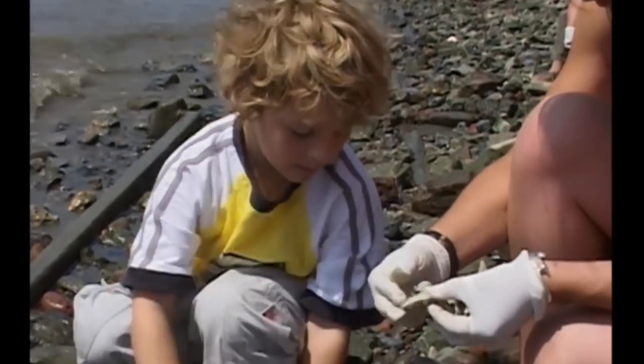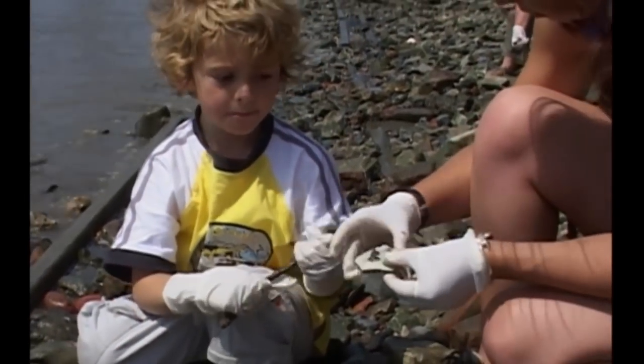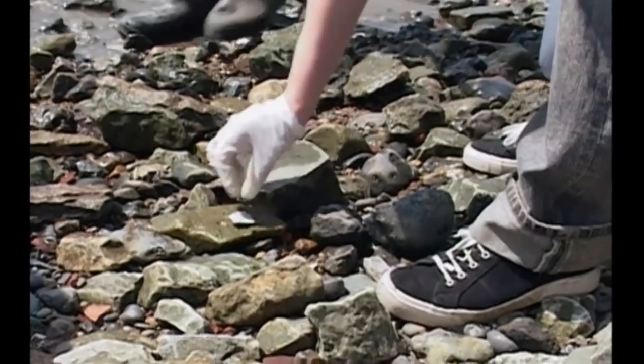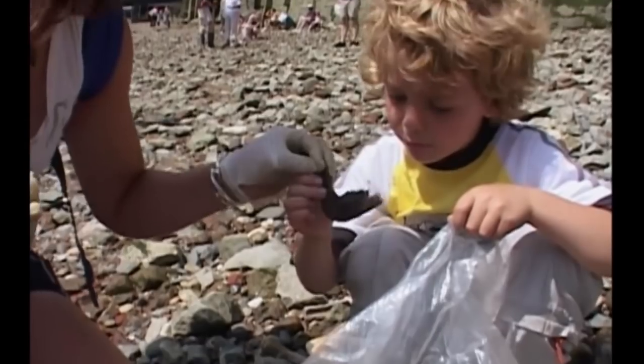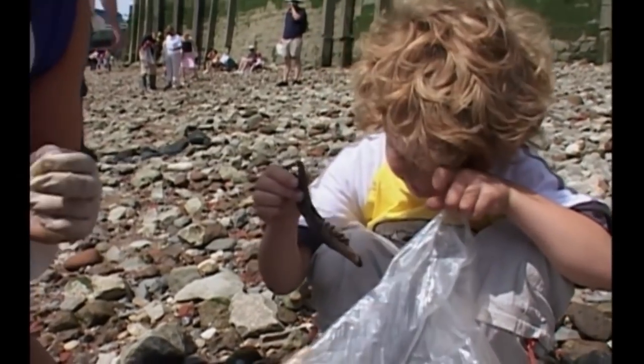That looks as though that used to have a handle on that pot, don't you think? He was hoping it was going to be human.